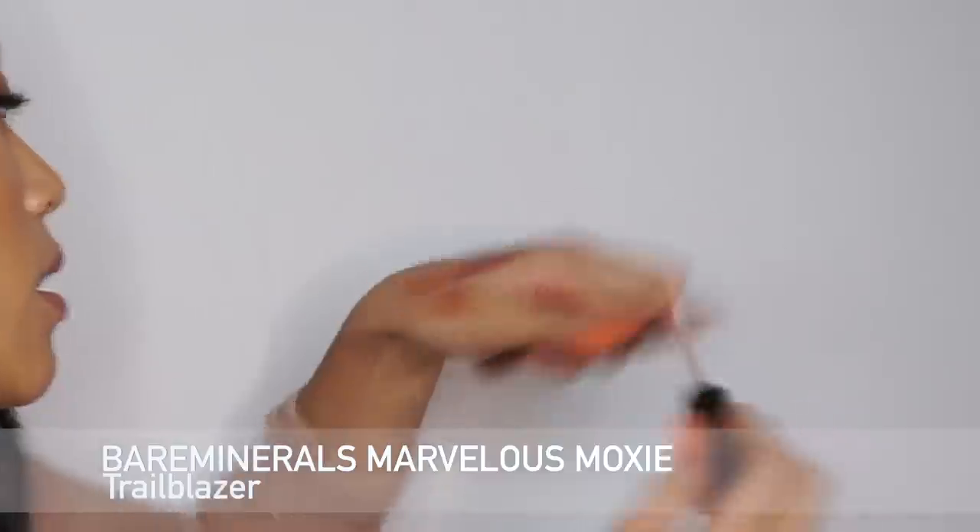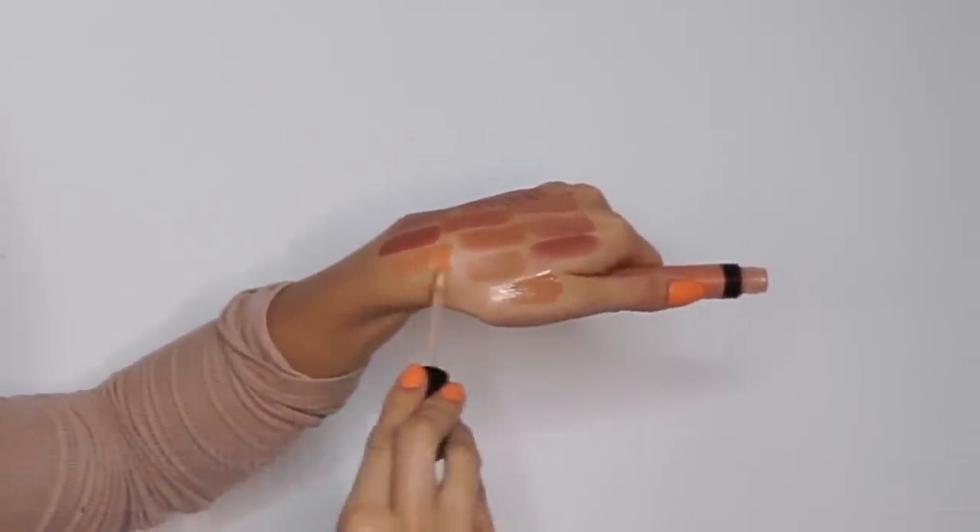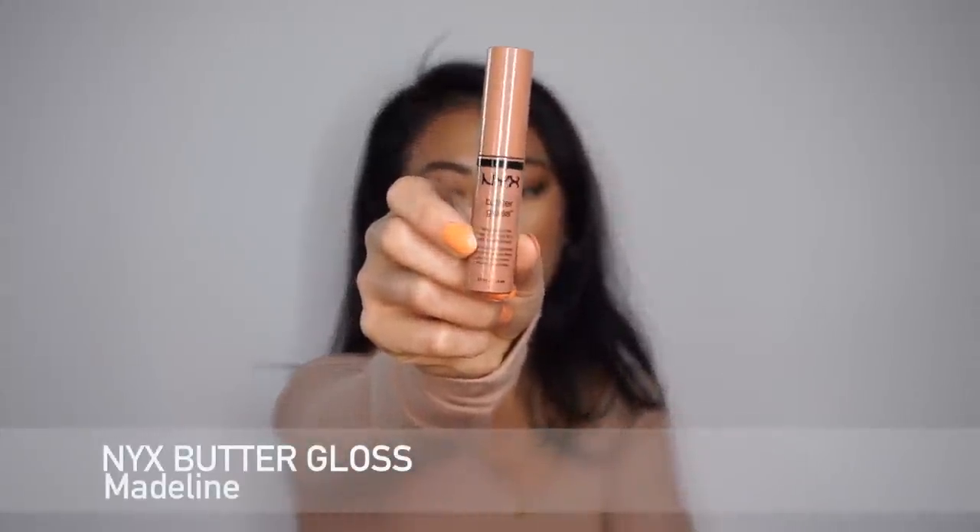Next I have the Bare Minerals Marvelous Moxie Lip Gloss in Trailblazer. It looks like a crazy bright orange but once you put it on your lips it really enhances the brown and orangey tones in whatever lip color you're wearing. If I'm wearing something a little too gray and want to brighten up the lips, I pop this on. I love that it's a more orangey color — so many glosses have pink undertones. It makes your lips look super plump and juicy.